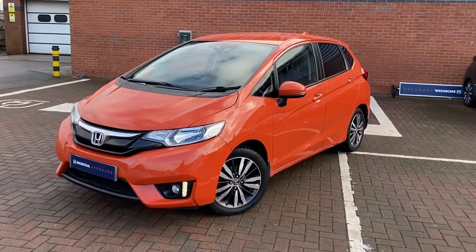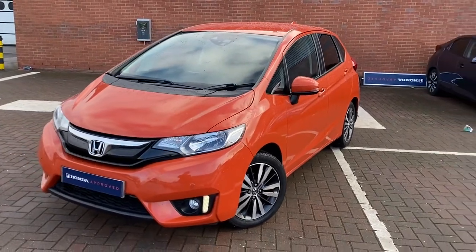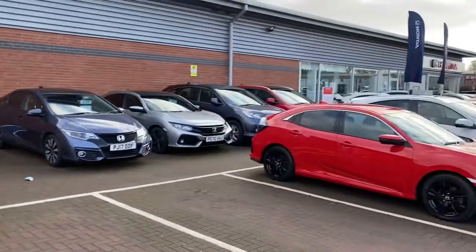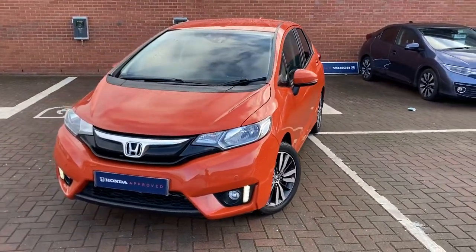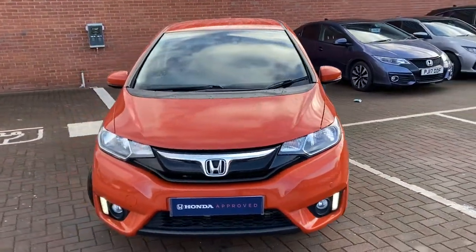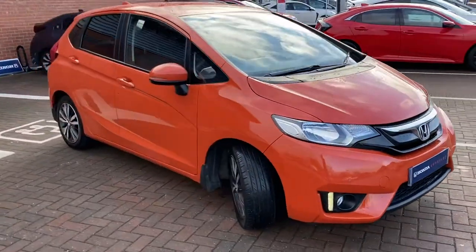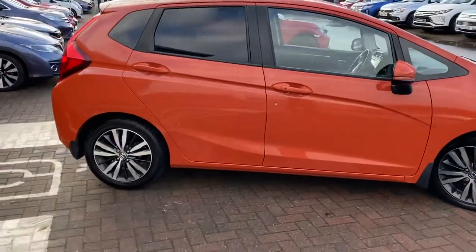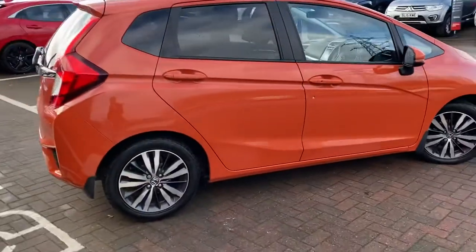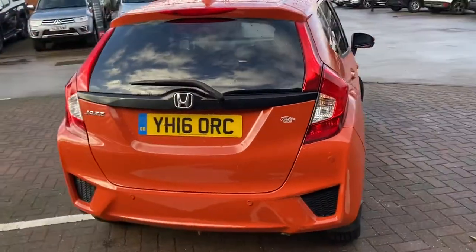Good afternoon, it's Callum from Lancaster Honda. Today I'm joining you with a 2017 Honda Jazz EX. We are at the Lancaster Honda dealership — this car is fully approved, it has a full Lancaster Honda service history, and it's finished in sunset orange. It's a very attractive car, probably one of the nicest colours they do on this. You've got the diamond cup wheels mixed with the blacked-out windows in the rear and the sunset orange paint.